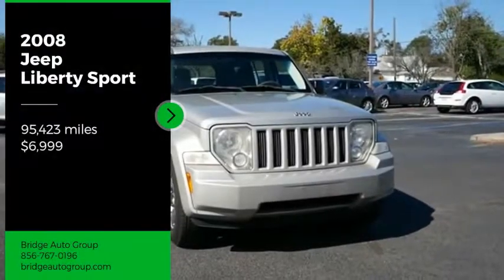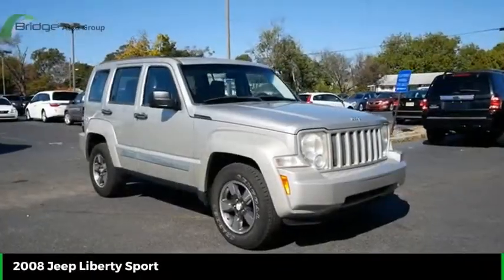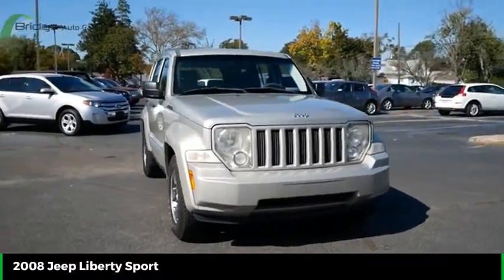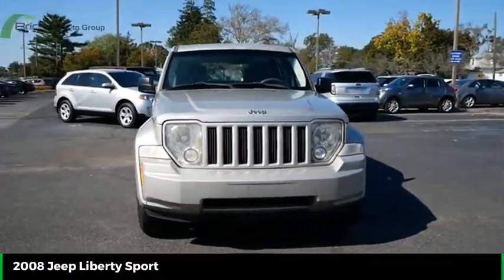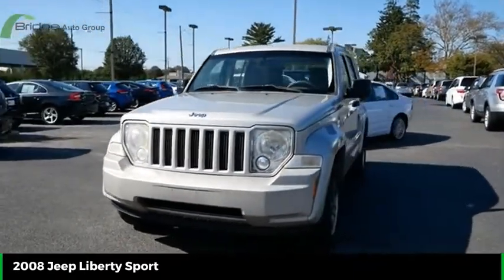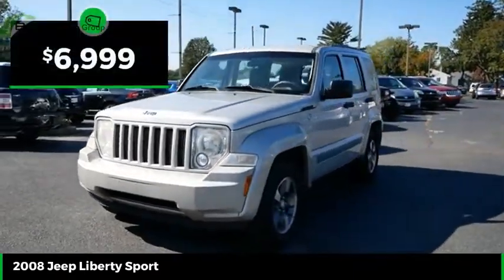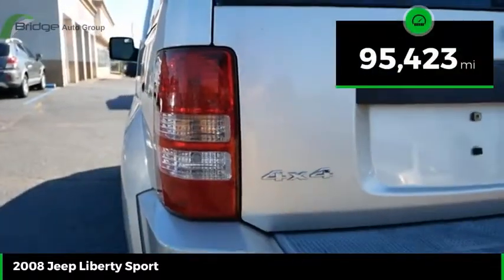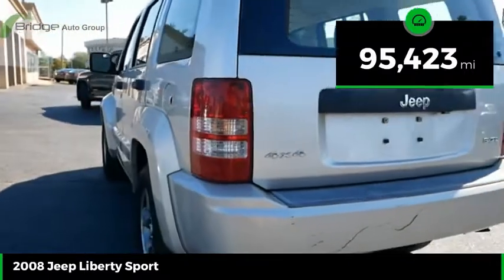Take a ride in the 2008 Jeep Liberty. The Jeep Liberty is quite capable off-road — one of the best in its class. Compared to the Jeep Patriot and Compass, the Liberty is more of a true Jeep with off-road prowess and bold upright styling, and is priced below $10,000. This vehicle has less than 100,000 miles.